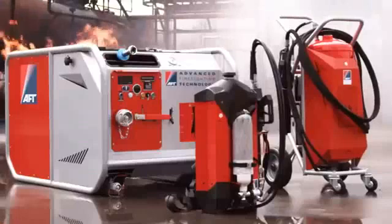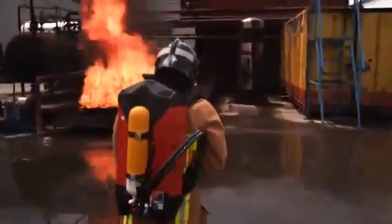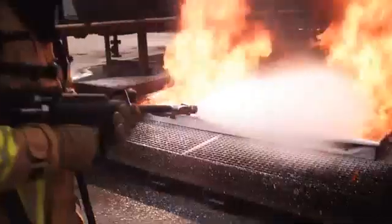AFT specializes in harnessing water mist and CAF technology in portable formats. Therefore, AFT has developed a backpack in both 9-liter and 10-liter capacities.